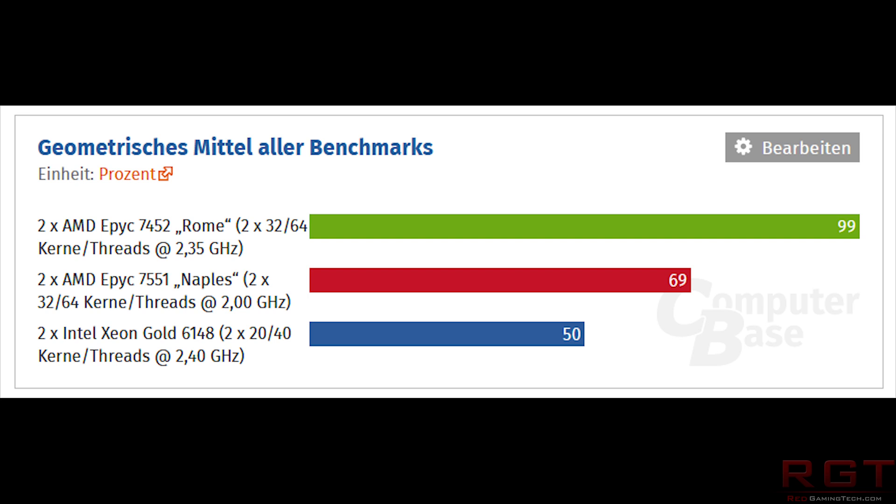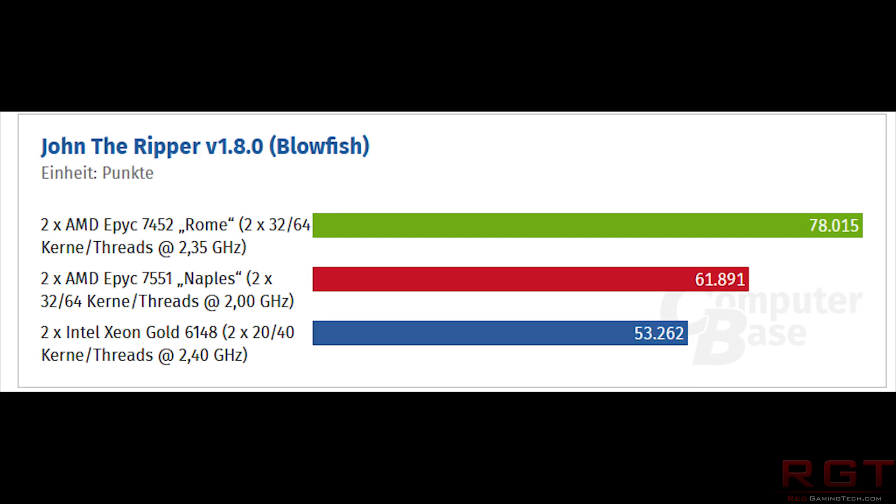So we'll start things with the geometric mean of all the benchmarks, and the Rome CPU scores 99. The Naples processor scores just 69 points, and finally the Xeon Gold scores 50 points. Other results, as we drill down, such as John the Ripper with the Blowfish benchmark, which is running at 78,000 on the 7452 as its score. Meanwhile, the Intel Xeon processors score just 53,000. So clearly a massive win there for AMD.